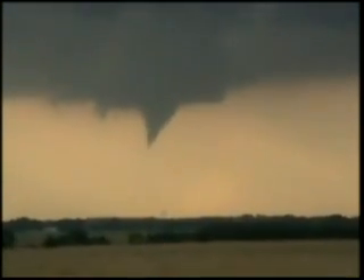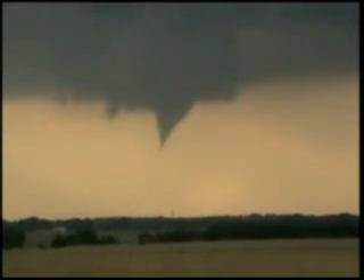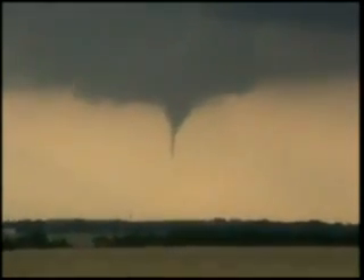Just west of Anthony — the tornado is probably only four or five miles away, if that. Yeah, that's gotta be in the ground. We gotta get down underneath that.